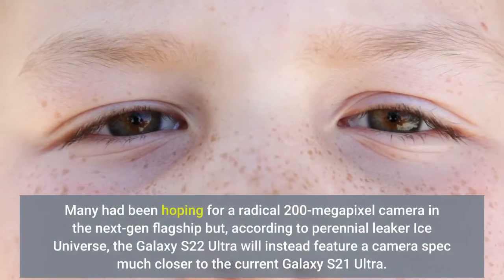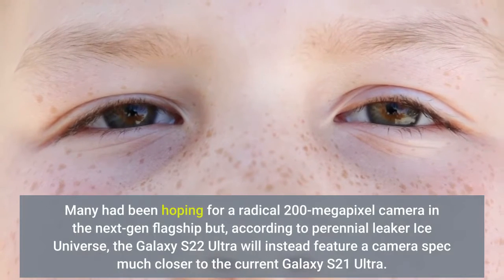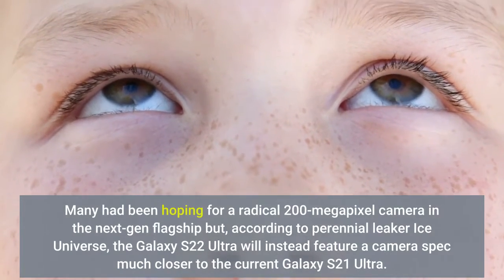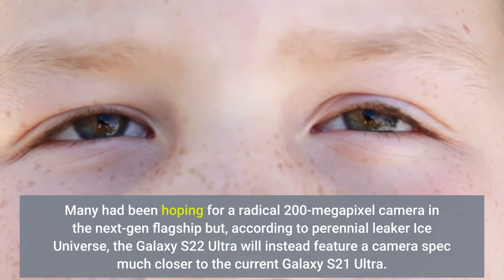Many had been hoping for a radical 200-megapixel camera in the next-gen flagship, but according to prolific leaker Ice Universe, the Galaxy S22 Ultra will instead feature a camera spec much closer to the current Galaxy S21 Ultra.